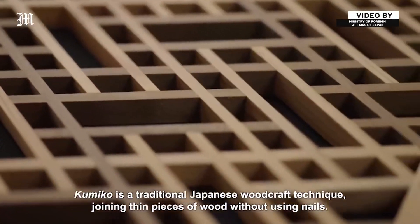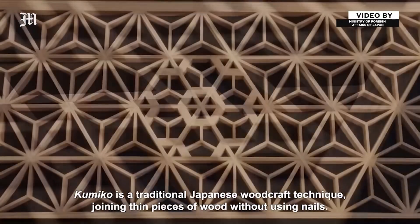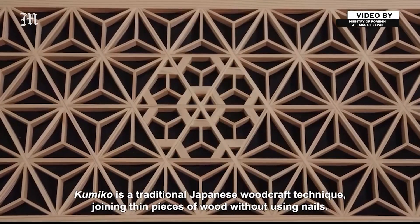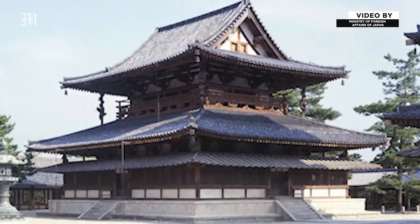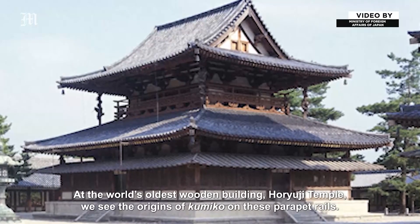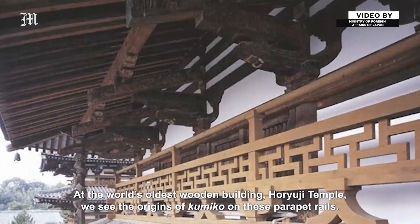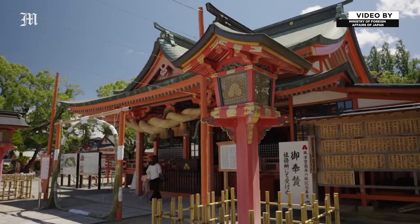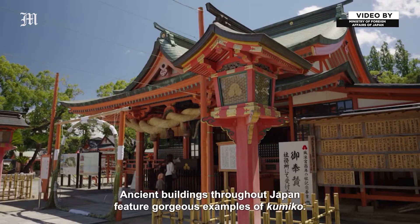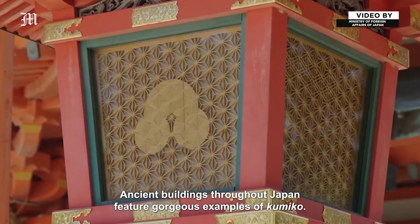Kumiko is a traditional Japanese woodcraft technique, joining thin pieces of wood without using nails. At the world's oldest wooden building, Horyuji Temple, we see the origins of Kumiko on these parapet rails. Ancient buildings throughout Japan feature gorgeous examples of Kumiko.